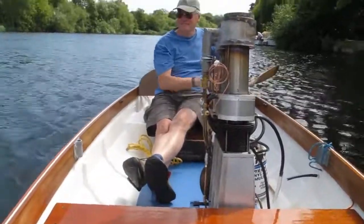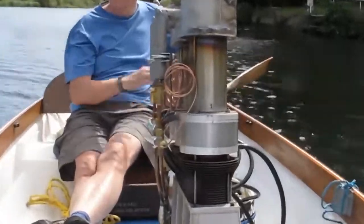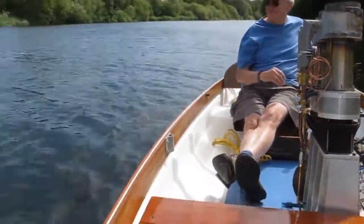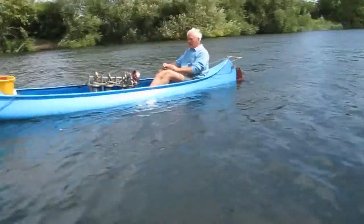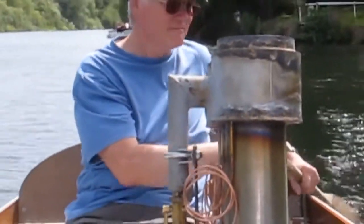Well there we are — we're actually on the Thames now in a boat driven with a three-cylinder hot air engine. And across there is Julian with his triple engine in the canoe. This is Andrew Hall, who's kindly looking after us today.